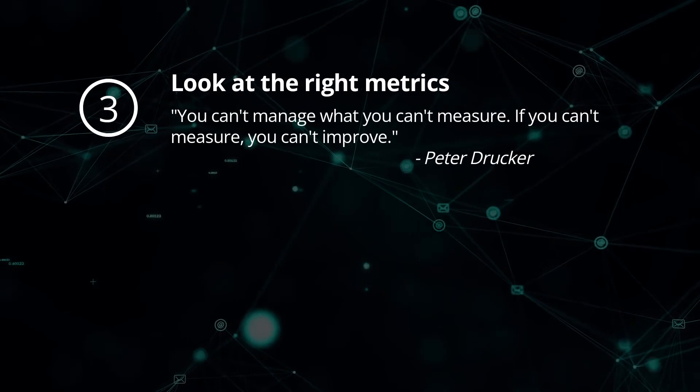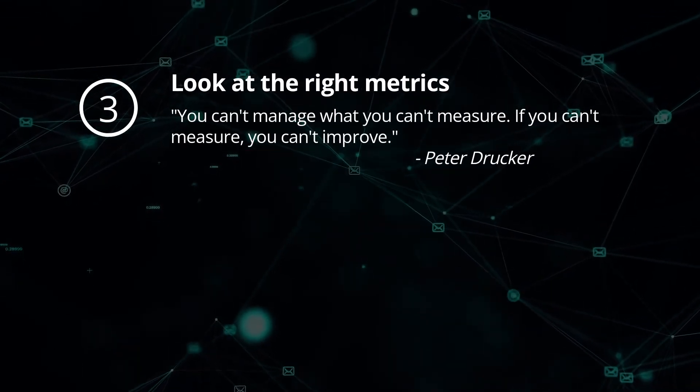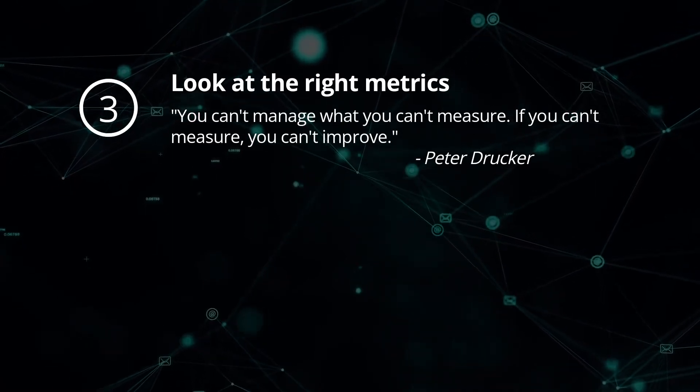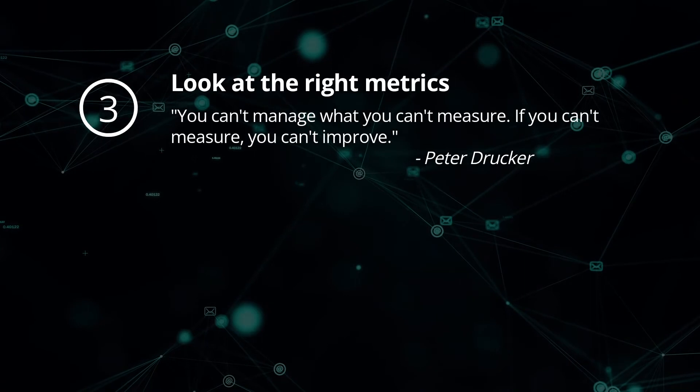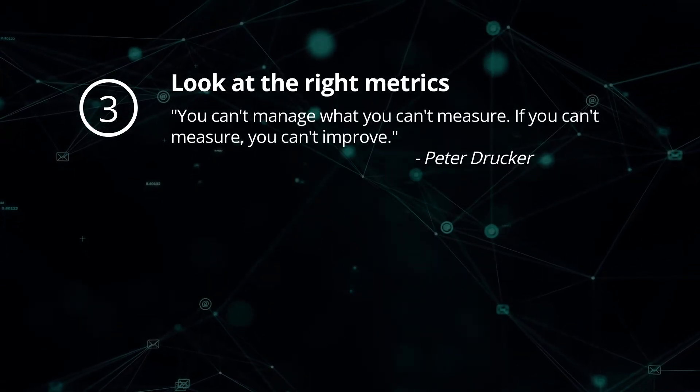Looking at the right metrics: management thinker Peter Drucker said, you can't manage what you can't measure. If you can't measure, you can't improve. Choosing the right metrics that can track, monitor, and assess business decisions will help support your organizational objectives.